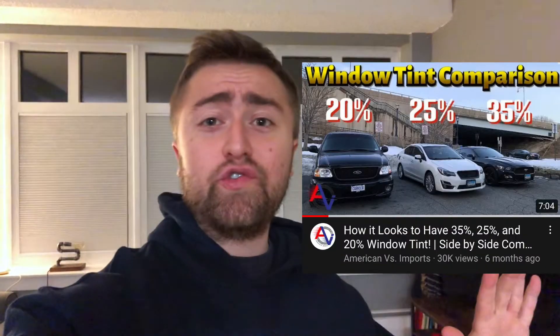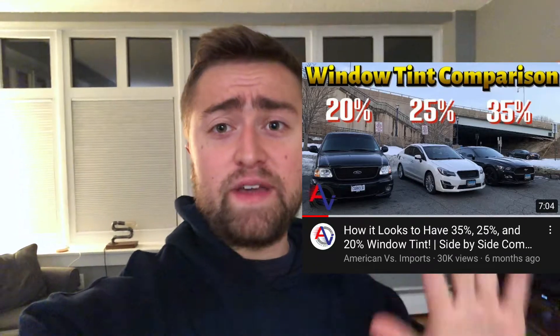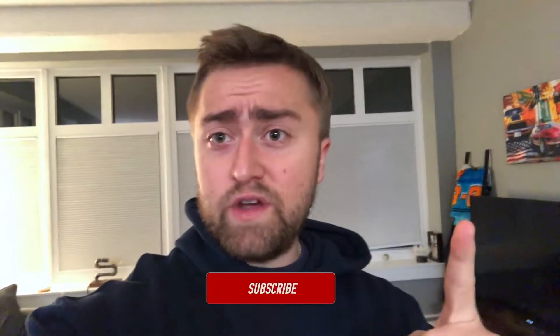What's up YouTube, AVI back with another video. Today we're going to be doing a tint comparison driving at night. You might have seen our last video — you guys made that video huge for us, it's our most popular video to date, basically comparing the tints side by side without driving. A lot of you said you should do this at night, because that's what a lot of people are struggling with: how dark do they want to go at night.